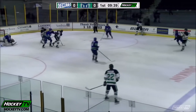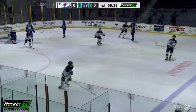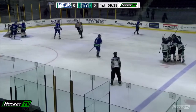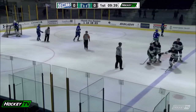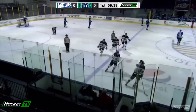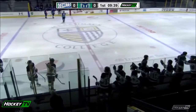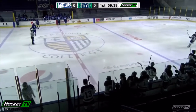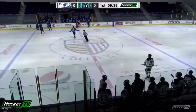Face-off win for Hampton Roads, shot from the right point goes in! That's a power play goal and Thomas McGuire says, come here boys, that was mine! Hampton Roads Whalers with the 1-0 lead, 10 minutes 37 seconds into the first period.